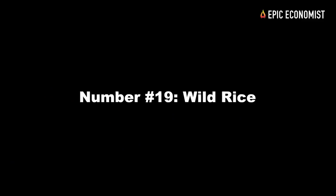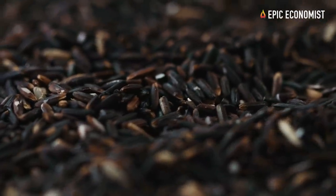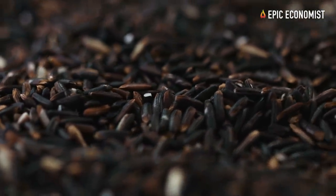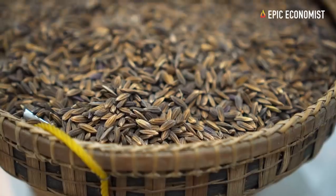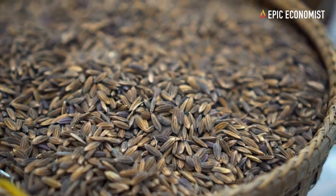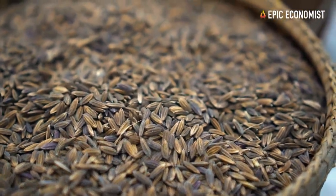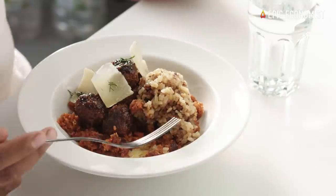Number nineteen: wild rice. It's much richer in protein than white rice and much more filling too — you can get up to 9 grams of protein per serving. In regular stores such as Costco and Walmart, wild rice is extremely expensive, but if you go to oriental grocery stores, you can find it for about 25 cents per ounce.